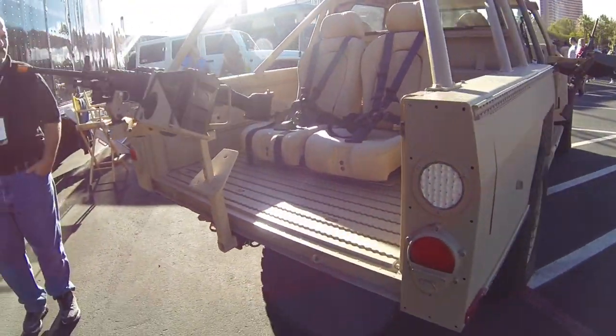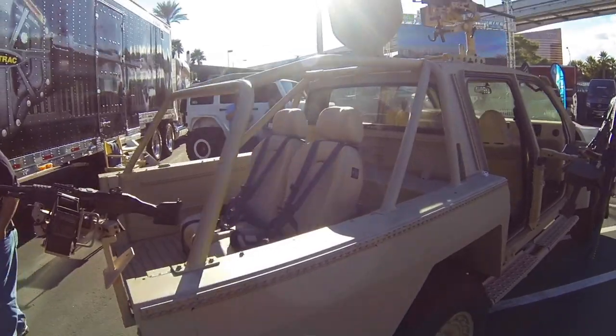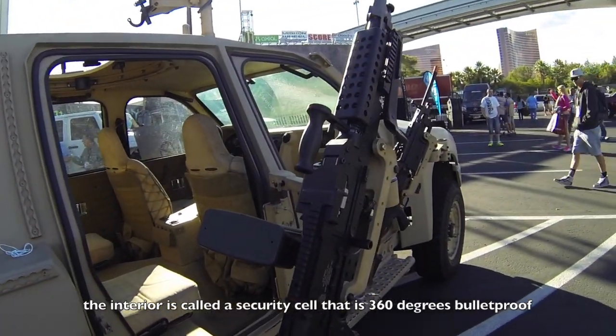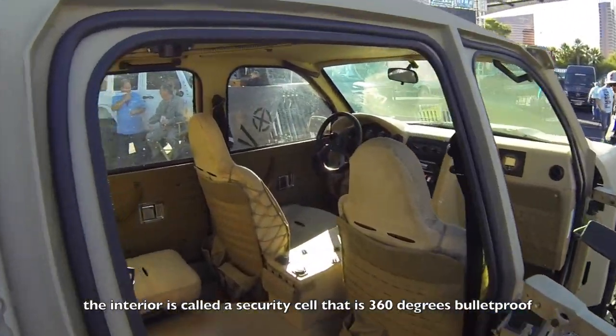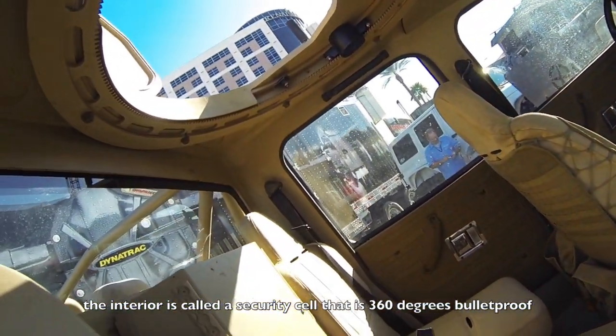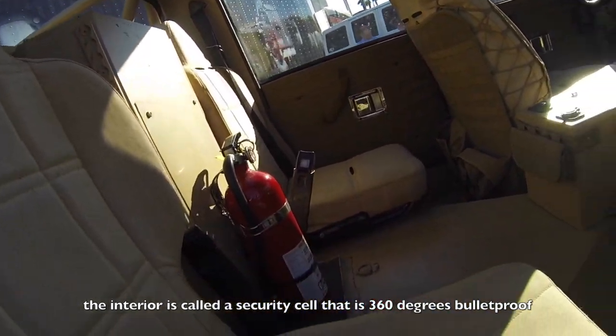I love that tail gunner setup — all it needs is a bulletproof shield. The interior is all bulletproof; they call this a security cell, so the windows, the doors, and the walls are all bulletproof, which must be a nice feeling when people are shooting at you.